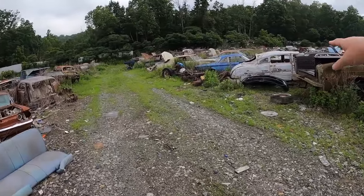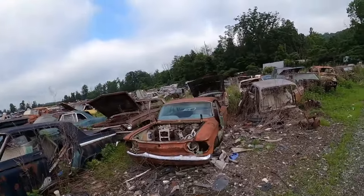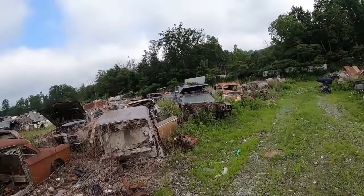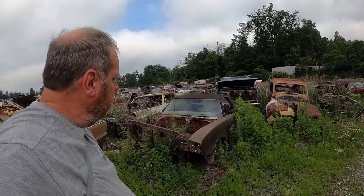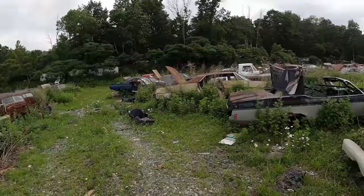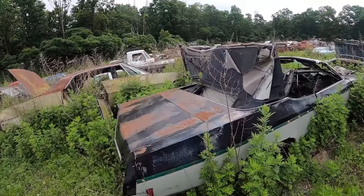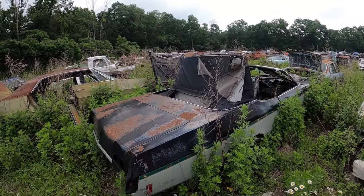I like the body lines of that even though it's missing the whole front roof and all — it's cut off. Lots of Corvairs here, there's a Corvair, there's a Corvair, so we have a whole ton of Corvairs here. And what do we got — this would be a really cool rat rod. What was this? A two-tone convertible Delta 88 right there.